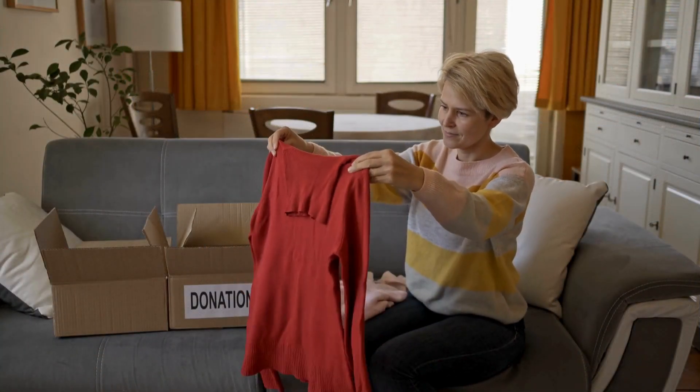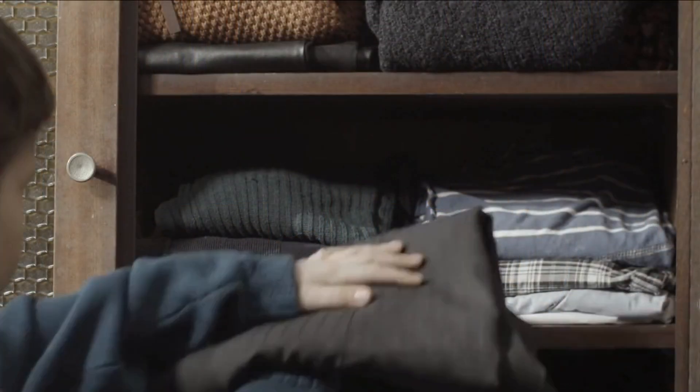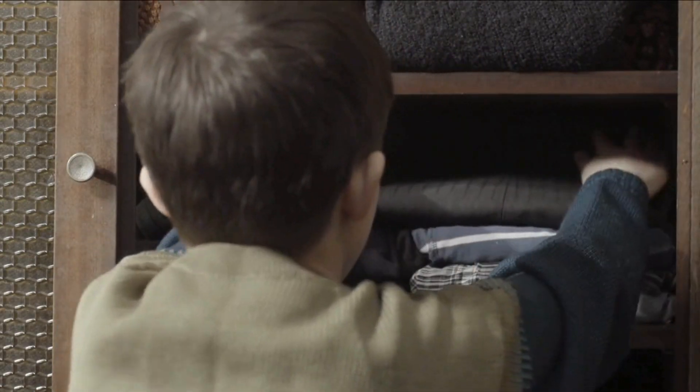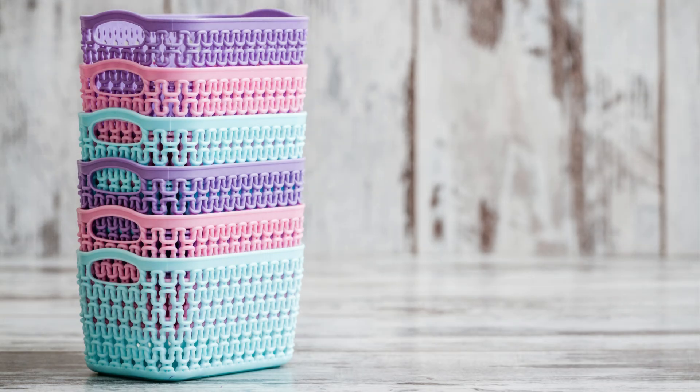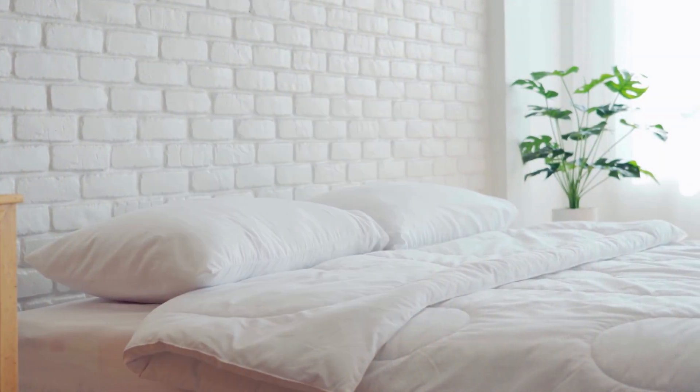First, start by going through your belongings and getting rid of anything you no longer use or need. Simplify your space by organising items into designated areas and creating a sense of flow. Consider investing in storage solutions like baskets or bins to keep clutter at bay.